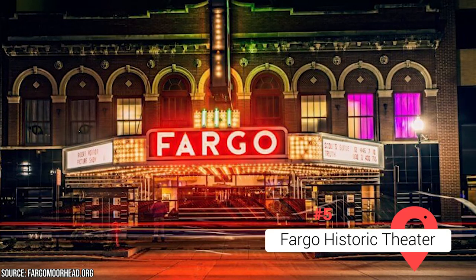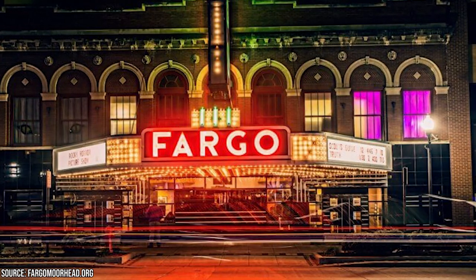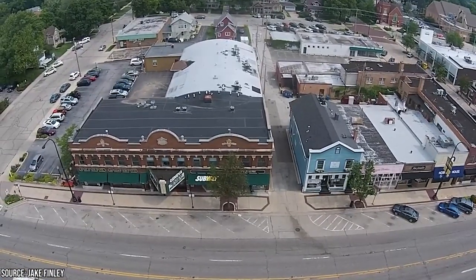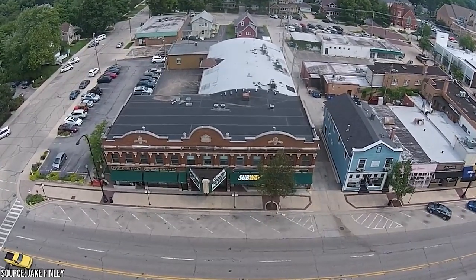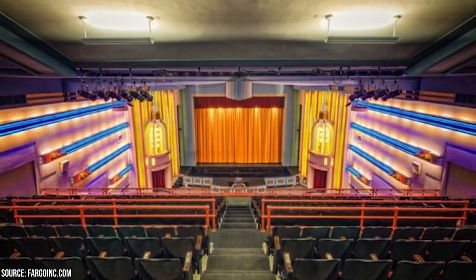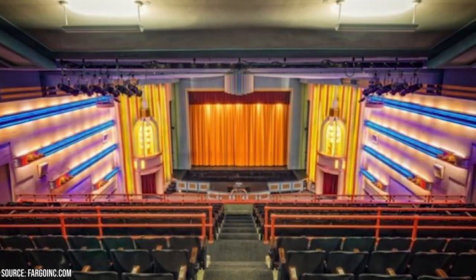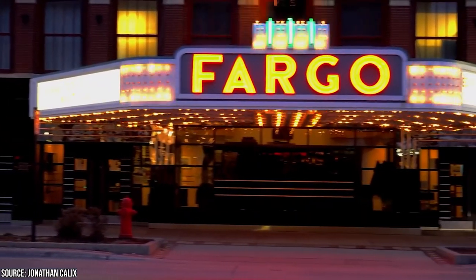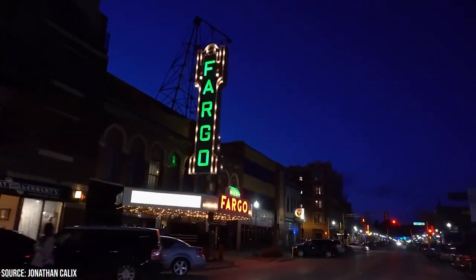Fargo Historic Theater. The Fargo Historic Theater, located in downtown Fargo, is a cultural gem that offers a compelling blend of history, entertainment, and community. Built in 1926, it's a testament to the architectural grandeur of the past. Stepping into the theater feels like stepping into history, and you can look around to appreciate the craftsmanship and beauty of the building itself. The theater hosts a wide range of performances, including live theater productions, musical concerts, dance recitals, and film screenings. Visitors can catch captivating shows featuring talented local performers or renowned touring artists, ensuring that there is always something exciting happening on stage.